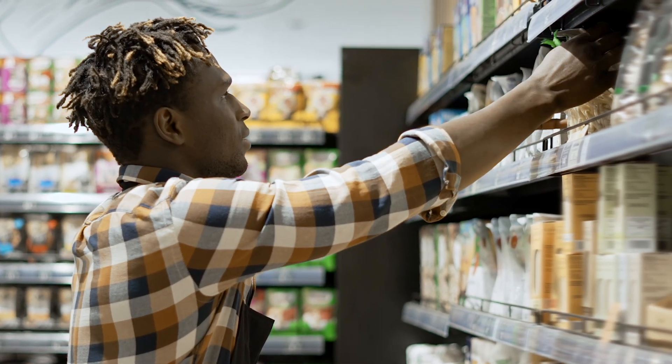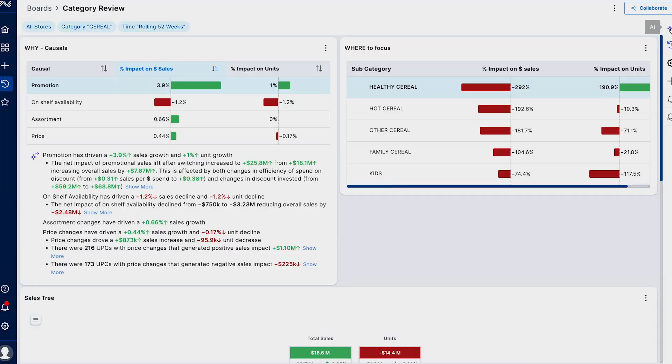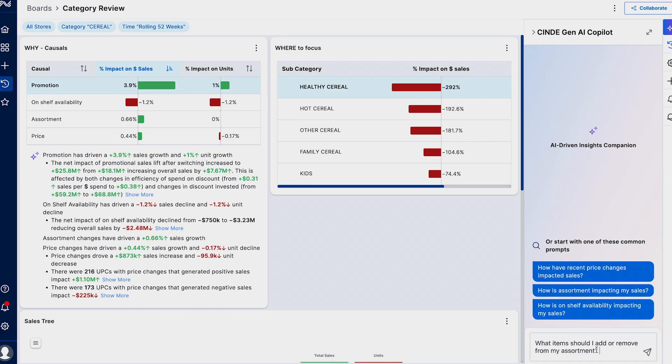Retailers today are quite siloed — they'll admit that themselves. When they need to understand the basics of what's going on in their organisation on a Monday morning — what happened, why did it happen, who did it happen to, and what should I do next — they're pulling data from across multiple systems, multiple solutions. Our Connected Retail Store journey allows that to all fundamentally happen through one technology platform.